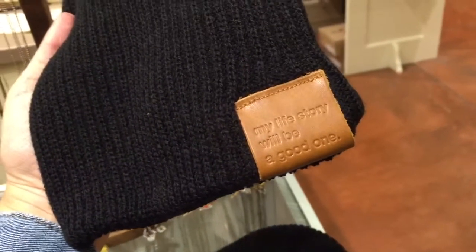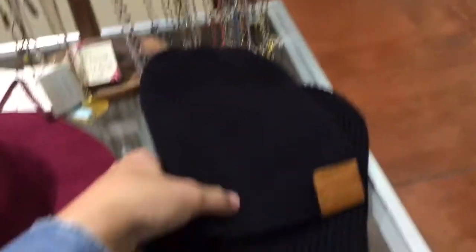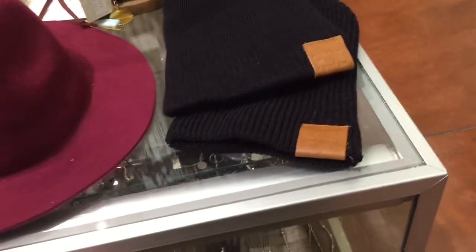Think about that as a gift, even as a hostess gift for whoever's hosting Thanksgiving this year. And then we have these beanies. This one says 'my life story will be a good one' — very soft, for guys or girls. And then this one says 'thankful.' It's a company that does all these positive phrases.